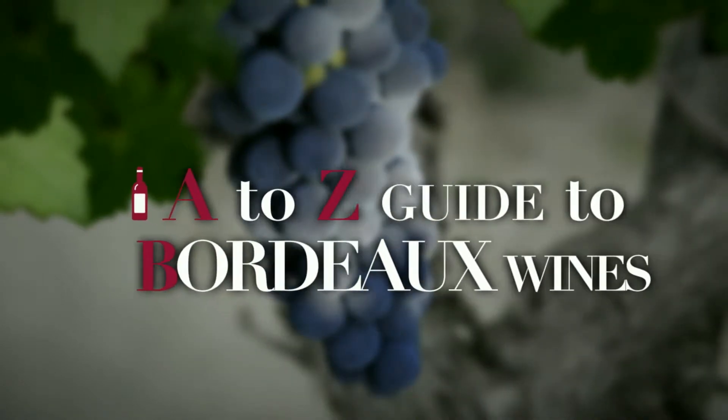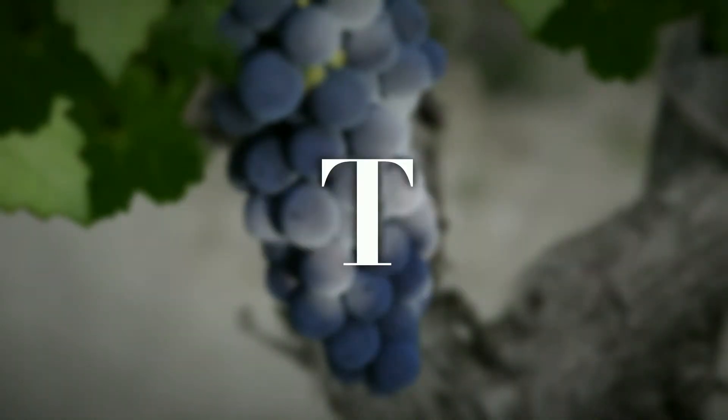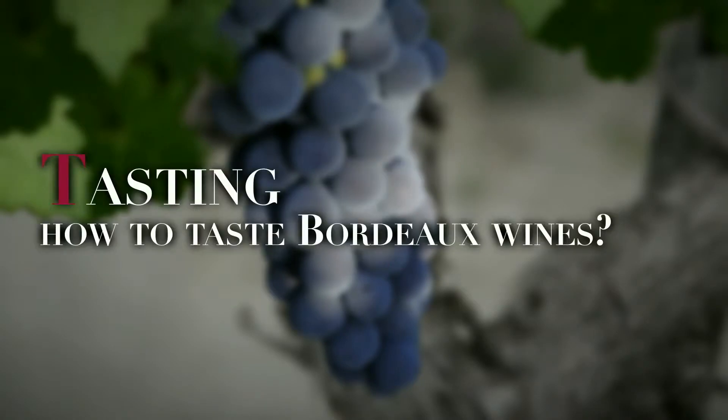The A to Z Guide to Bordeaux Wines. Today, the letter T, as in tasting. How to taste Bordeaux Wines.